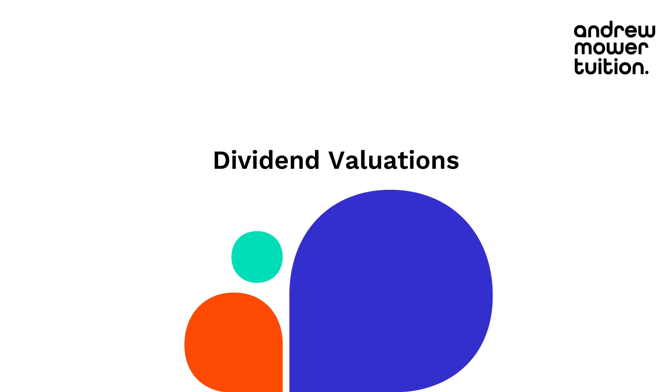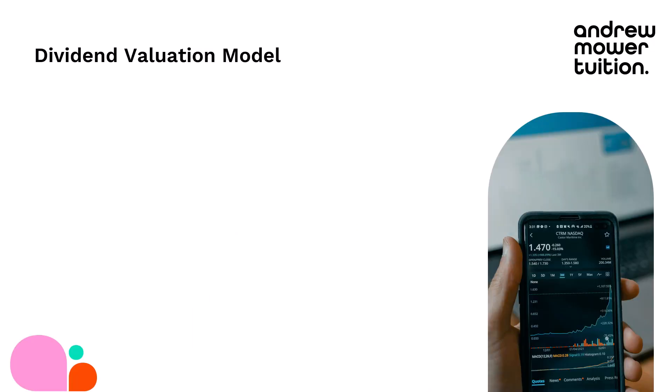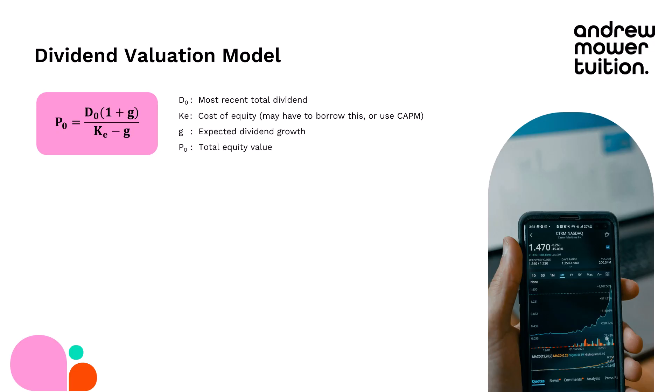I wasn't sure about the $1.2 million — that seems a bit high for my little coffee shop. Another friend suggested dividend valuations: valuing your business based on its dividends using the dividend valuation model, the DVM formula. D0 is the most recent dividend; KE is the cost of equity, which you can borrow or find using CAPM; and G is your expected dividend growth. Put those in and you get P0, which is your total equity value. If D0 is the total dividend, P0 is the total equity value; if D0 is one individual dividend, P0 is an individual share price. It works the same way.